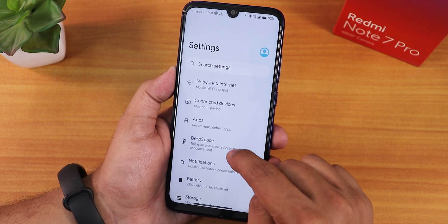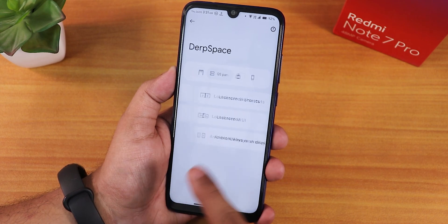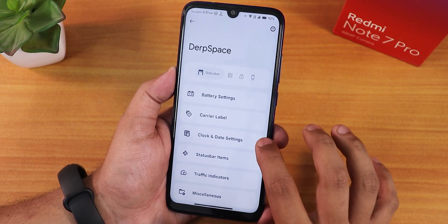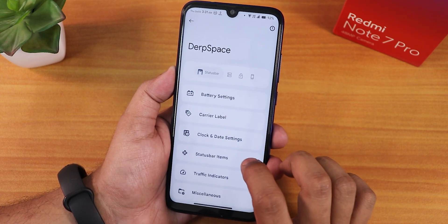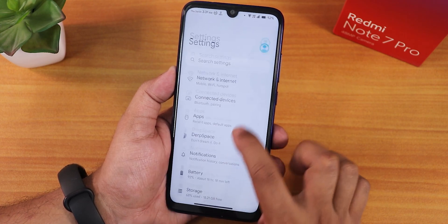The power menu lets you reboot to recovery or fastboot via advanced options. With the dark theme enabled everything turns pitch black. Inside Durface settings we have all the customizations — I'll link the detailed customization video in the description or cards.